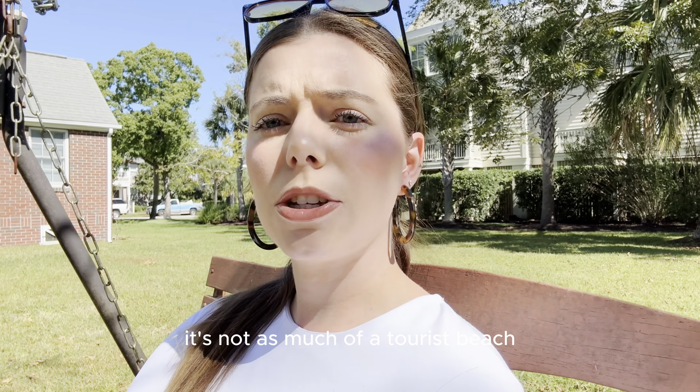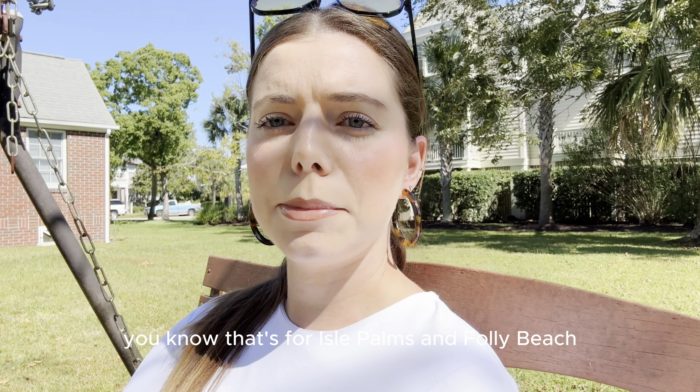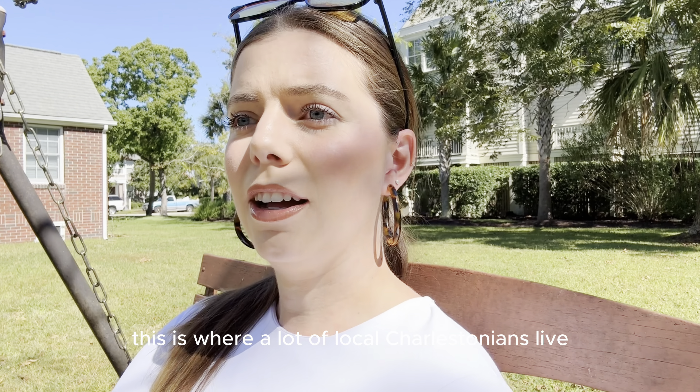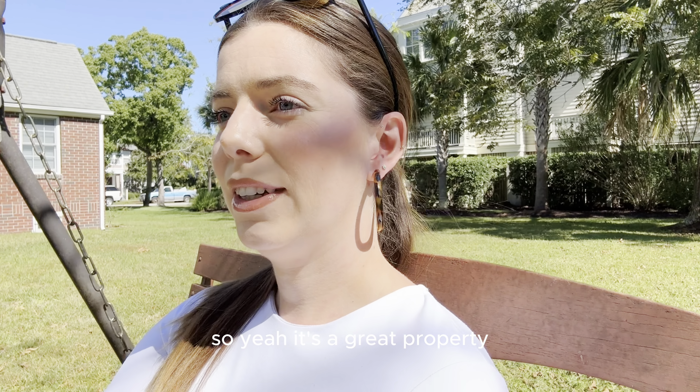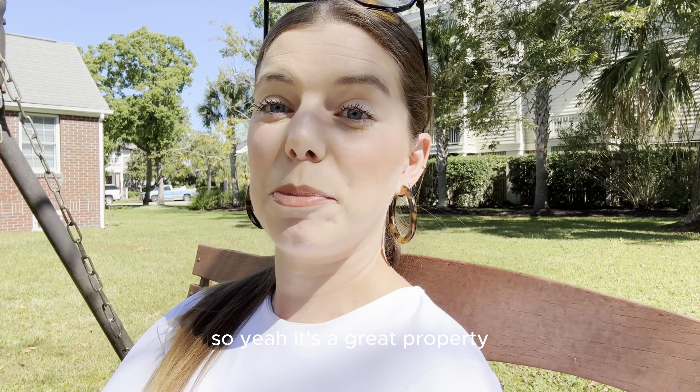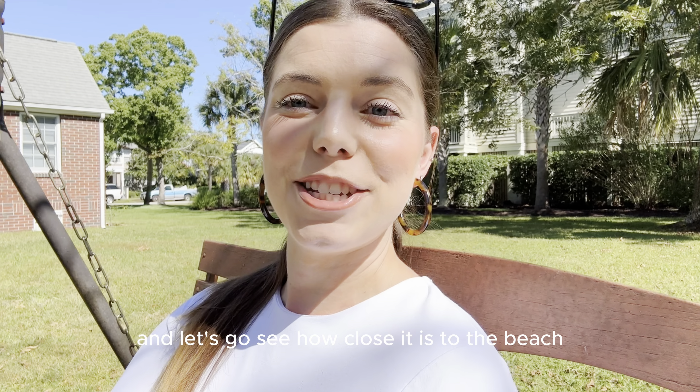It's not as much of a tourist beach — that's for Isle of Palms and Folly Beach. This is where a lot of local Charlestonians live because it is quieter. So yeah, it's a great property. And let's go see how close it is to the beach.